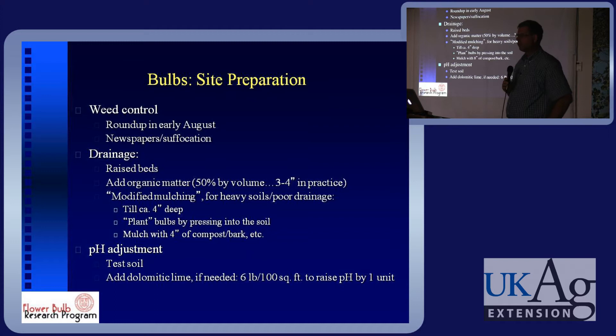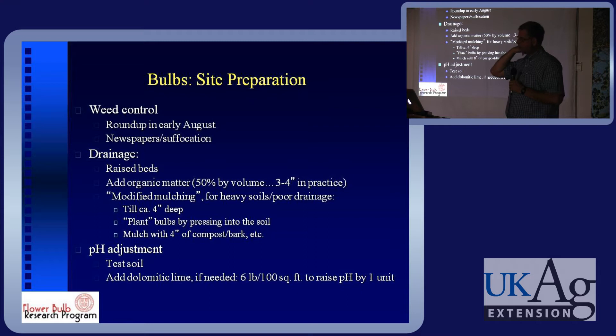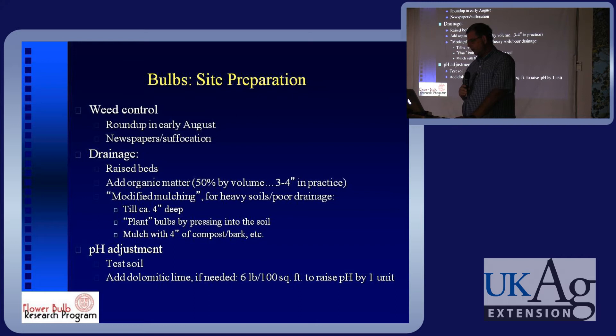You folks could probably tell me a lot more about weed control in the landscape because I really am not an expert — my basic line of defense is Roundup. From a small scale, people talk about suffocating the ground with newspapers to get rid of weeds, and for homeowners that's probably fine. I'll show you some research we've been doing over the last couple of years on the drainage thing. I think people still don't necessarily believe it, but we've come up with a technique.